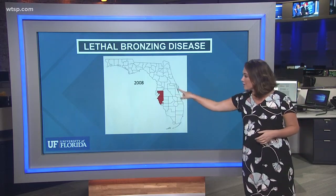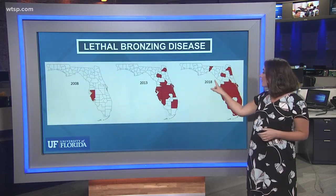Starting in 2008, you can see it's just concentrated in one area, but when we go to 2013 and over to 2018, you can see how it's spread.